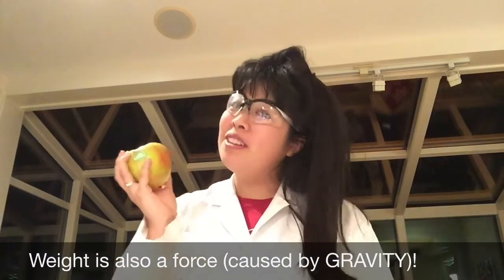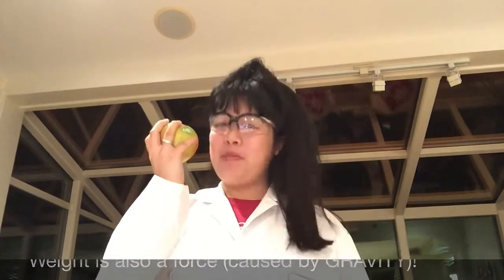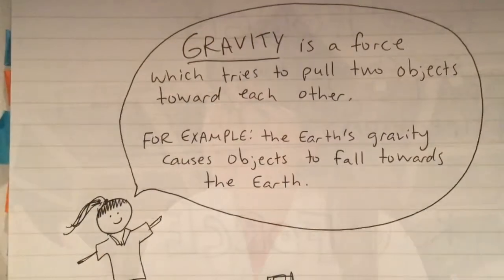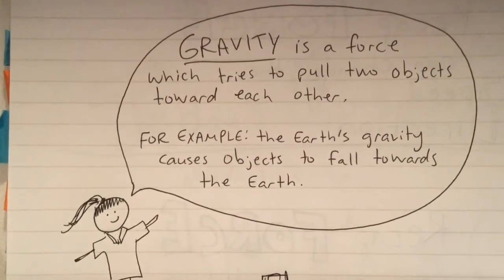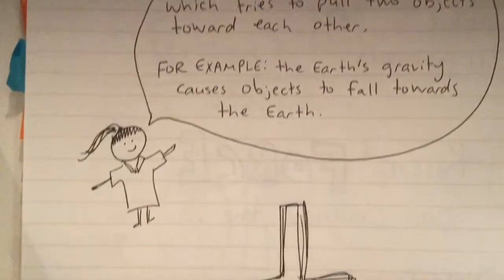Weight is also a force caused by gravity. Wait a sec — what's gravity? Gravity is a force which tries to pull two objects toward each other. For example, the Earth's gravity causes objects to fall toward the Earth.